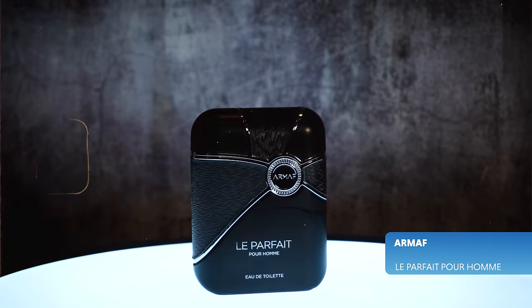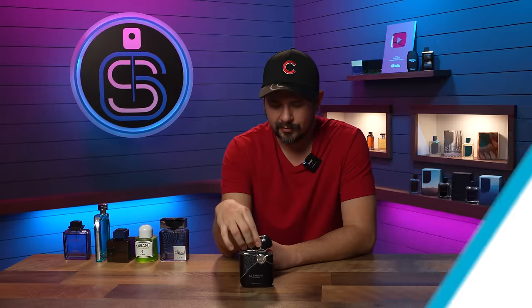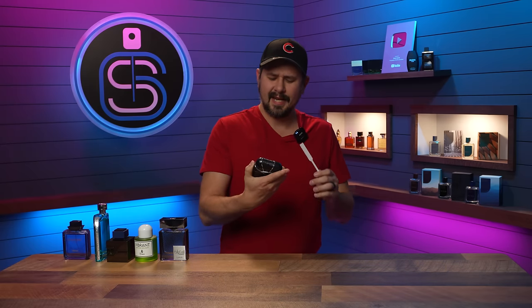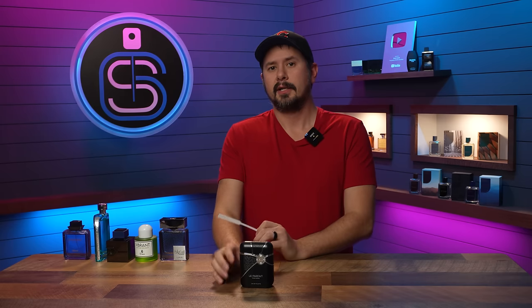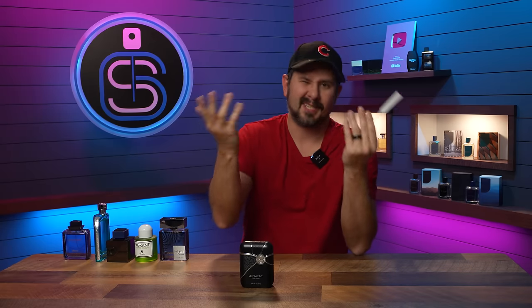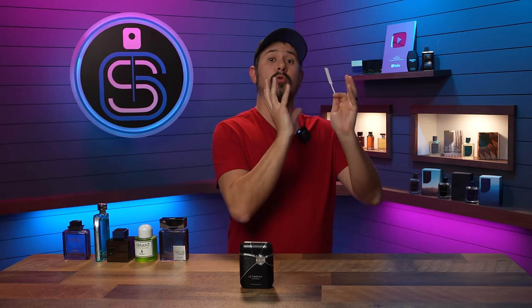Next: Armaf Le Parfait. It has a magnetic cap — not your typical magnetic cap style, but it works. As for the name Le Parfait, this is a combination fragrance — a melding of two very popular Creeds that I've already mentioned. It's a little bit like Green Irish Tweed had a fling with Aventus — not Aventus Cologne, but GIT meets Aventus. It leans more toward Green Irish Tweed with Aventus coming in underneath. A perfect spring scent and a great change of pace if you don't want straight-up GIT.